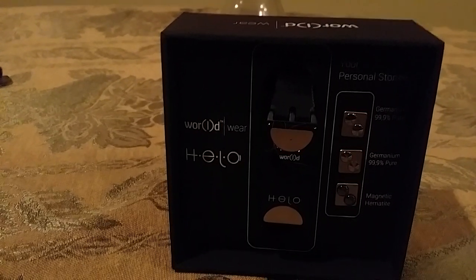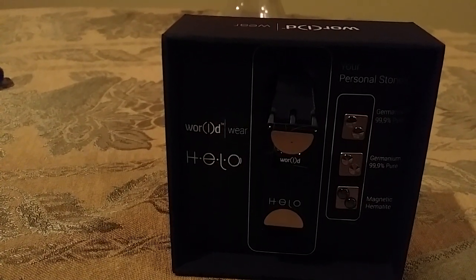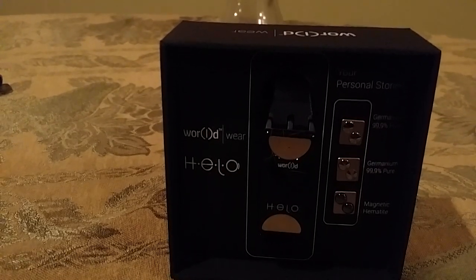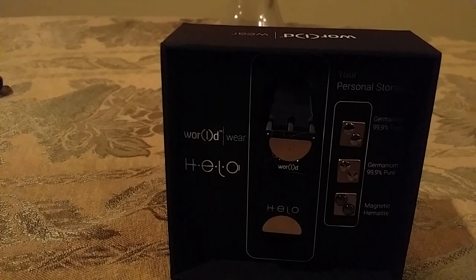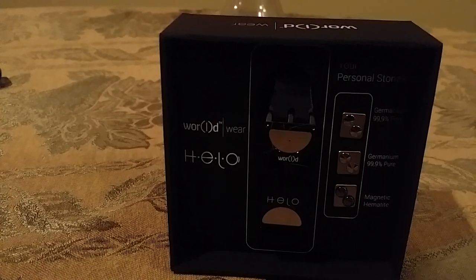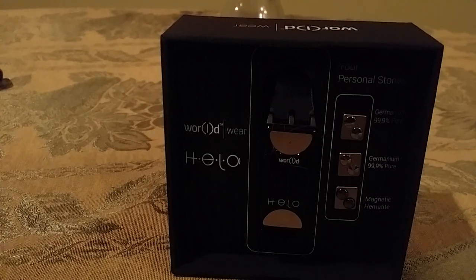Thanks you guys for believing. And if you haven't ordered your Hilo wristband, order it today. This is Al Powell. You know how to reach me: 310-906-5840. Thank you. See you at the top and at the bank.